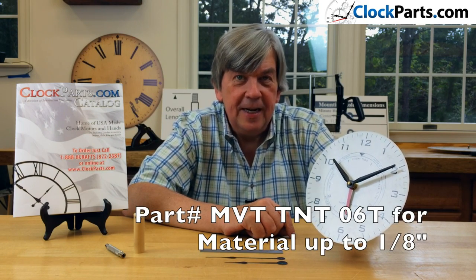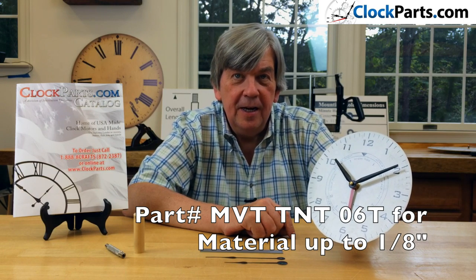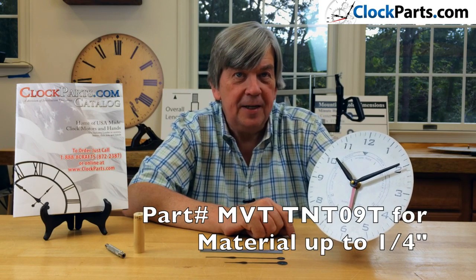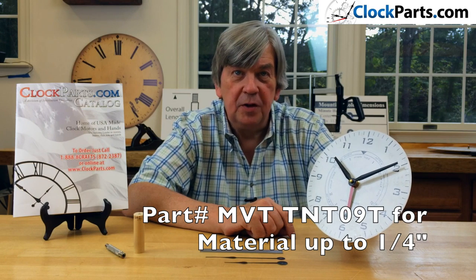You can easily make your own custom-designed tide clock. Now available in two popular shaft lengths: part number MVT TNT06T is for up to 1 1/8 inch materials, and MVT TNT09T is for up to 1 3/4 inch materials.